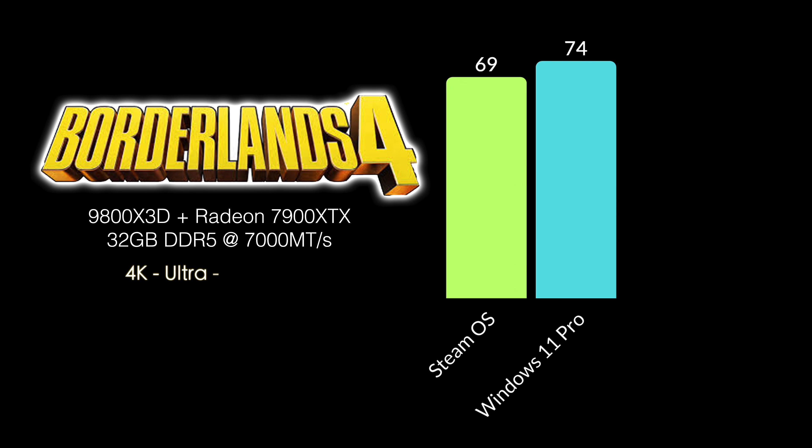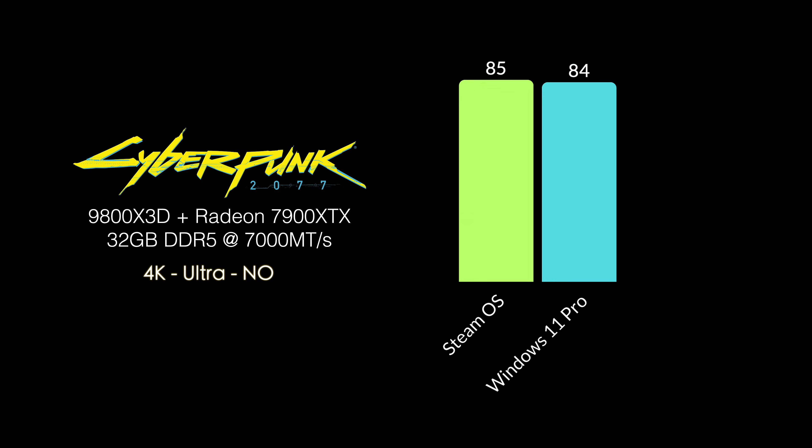To give you an idea of how this stacks up against Windows 11 performance, I ran both games at the exact same settings on the same system. Borderlands 4 on SteamOS had an average of 69, and Windows 11 Pro came in at 74 — both at 4K Ultra with FSR set to quality. For Cyberpunk 2077 at 4K Ultra with no FSR, Windows 11 gave us 84 FPS and SteamOS 85. I think CD Projekt Red did a great job optimizing for SteamOS and Linux in general with that one.